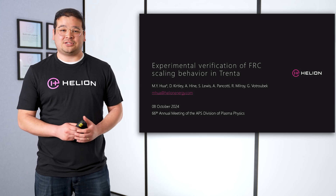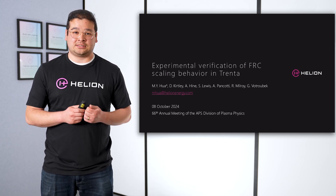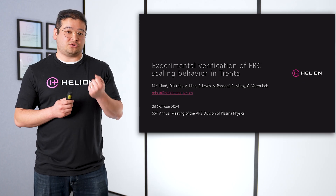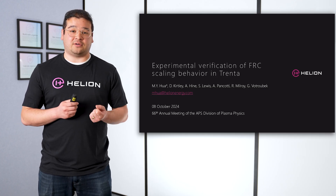Hi, my name is Michael Hua and I'm Helion's Director of Radiation Safety and Nuclear Science. I'm really excited to be presenting Trenta data today and how we use Trenta data to verify fundamental FRC scaling behavior.